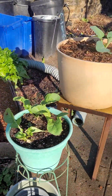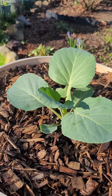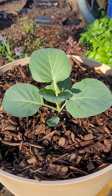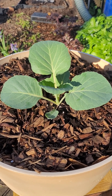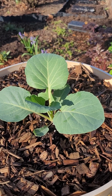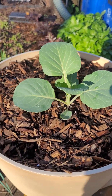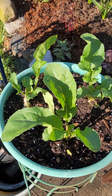Here's a Brunswick cabbage. I have more of these in the back in the ground, but I wanted to try having some in containers as well as in the ground. The ones in the pots are doing better — the ones in the ground, I'm not sure what's going on with them. This one in the pot is doing pretty nicely. Here's some more arugula rocket.